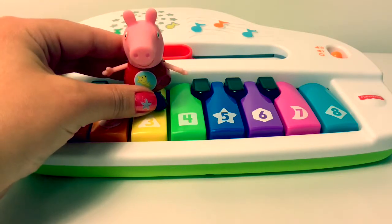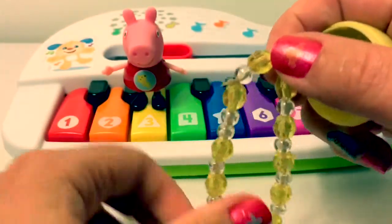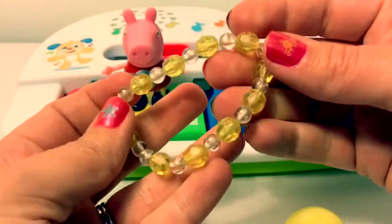Yellow. This egg is yellow. This bracelet is yellow.